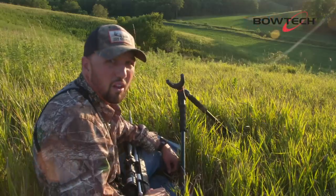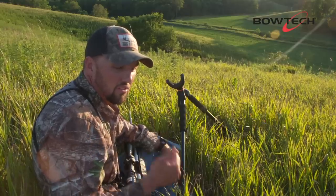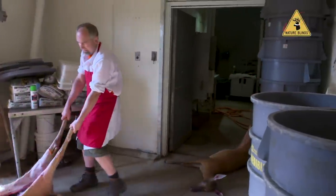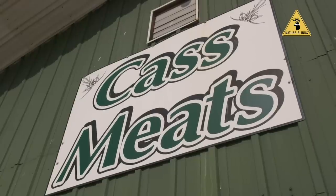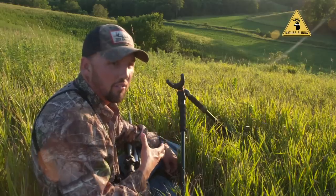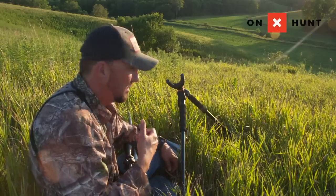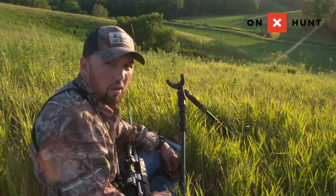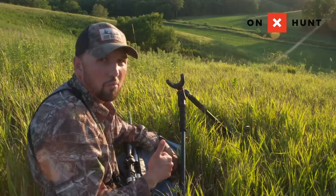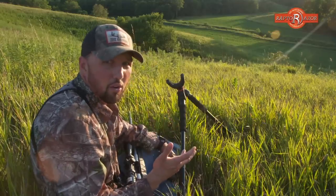I've got two deer to go get the Raptor Razor out and gut real quick, then take them down to the processor. The coolest part about this is we're going to donate all this meat to the local soup kitchen. Cast Meats processor here locally that we use does a great job and they take care of facilitating that for us. So good story all the way around - it's good for the farm, it's good for the crops, it's good for our deer management, and it's good for some people that are hungry.